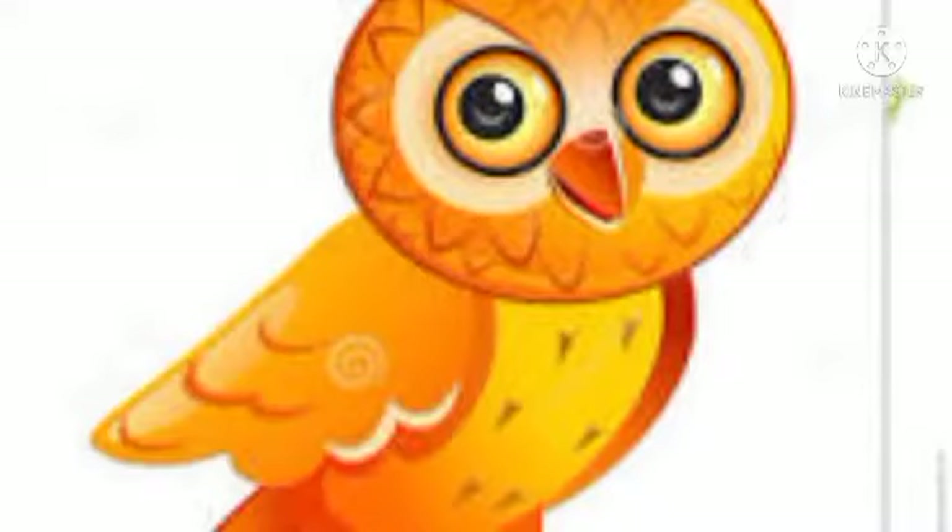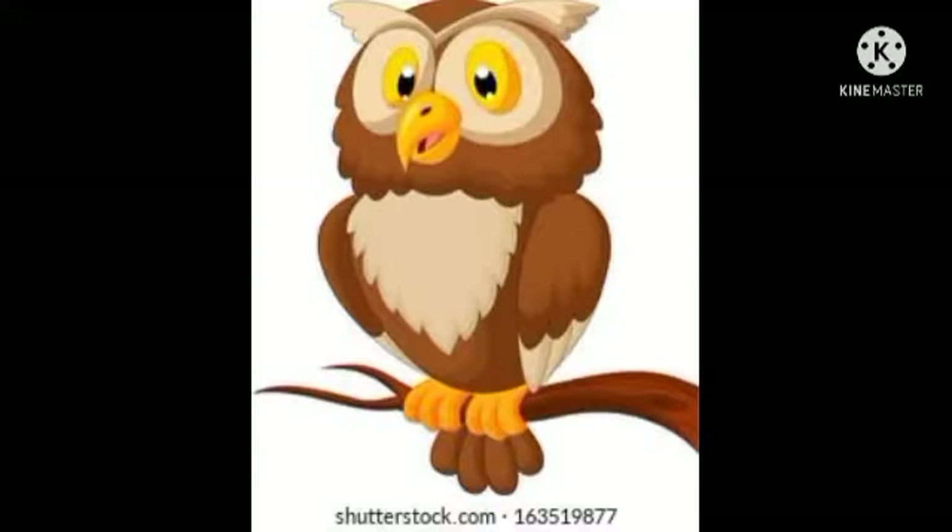The next one is an owl. As you can see in the picture, they have very big eyes. They are with large eyes and you know they hunt during night time. So owl is a bird with large eyes.